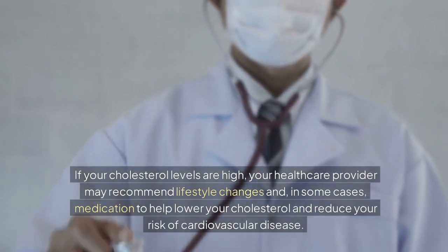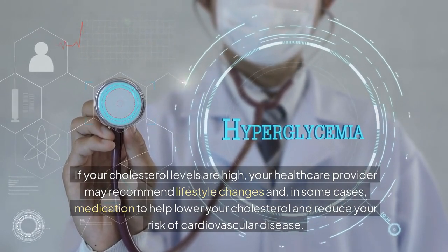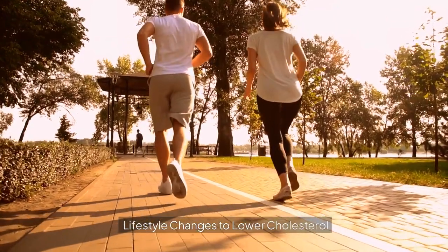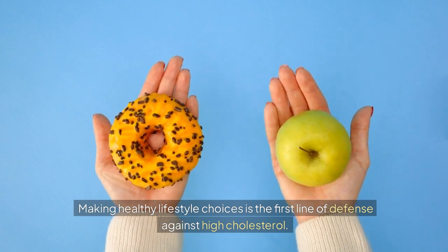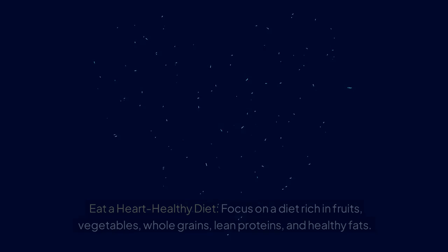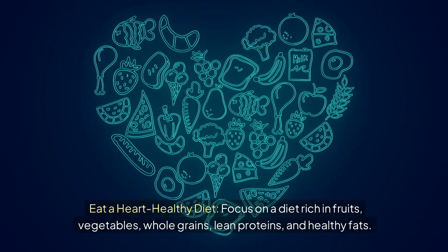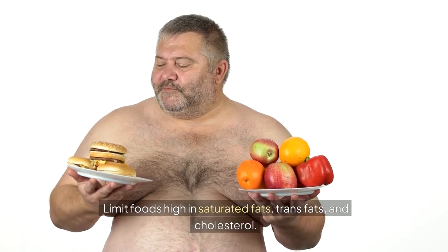If your cholesterol levels are high, your healthcare provider may recommend lifestyle changes and, in some cases, medication to help lower your cholesterol and reduce your risk of cardiovascular disease. Making healthy lifestyle choices is the first line of defense against high cholesterol. Eat a heart-healthy diet: focus on fruits, vegetables, whole grains, lean proteins, and healthy fats, and limit foods high in saturated fats, trans fats, and cholesterol.